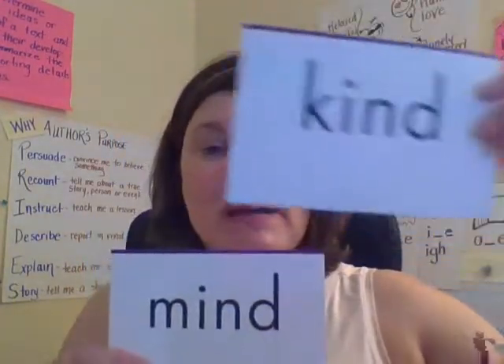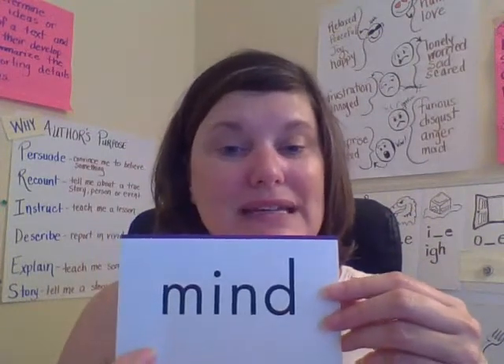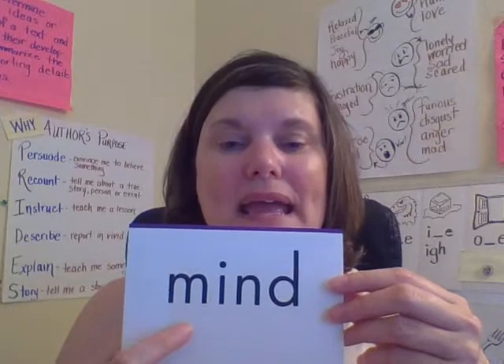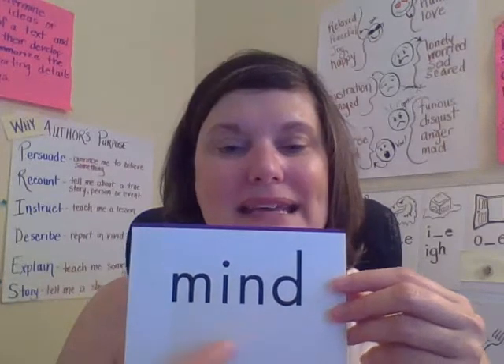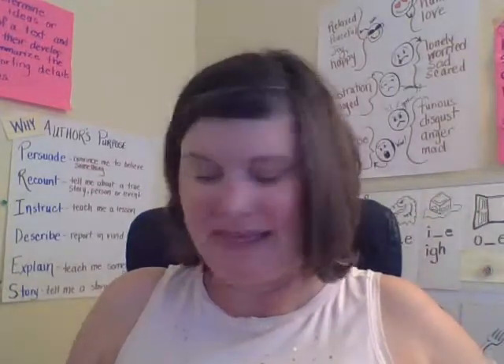So if you can read kind, you can read mind. Mind. Let's read it together: mind. Spell M-I-N-D. Mind. Your mind is an amazing thing.